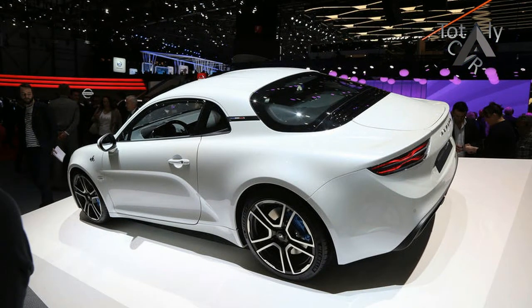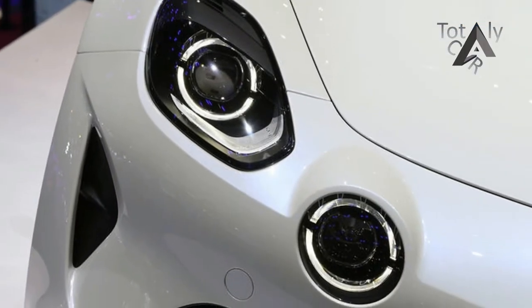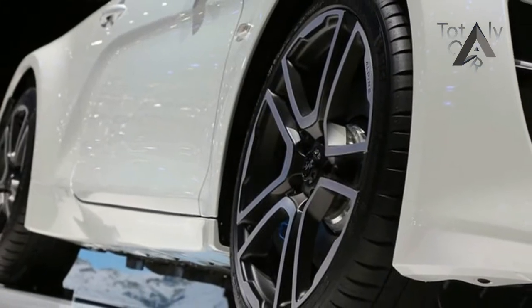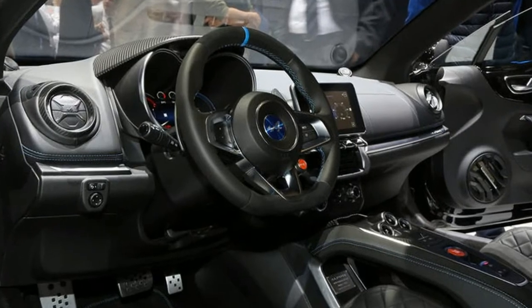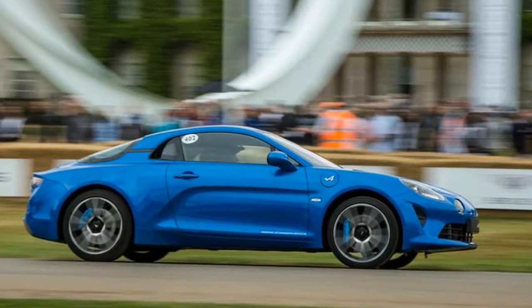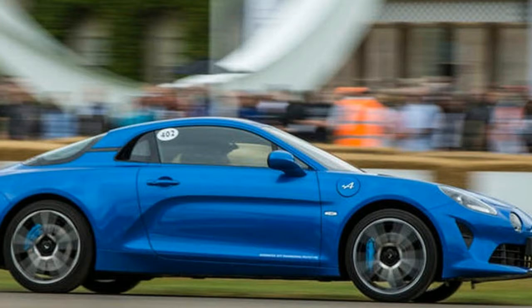The new Alpine A110 will make its dynamic debut this weekend at the Goodwood Festival of Speed — the first time you'll be able to see Renault's reborn sports car in action, before first UK deliveries commence in early 2018. The new two-seat Porsche Cayman rival will take to the Goodwood hill climb over the weekend, while cars from Alpine's motorsport history will also be on display.